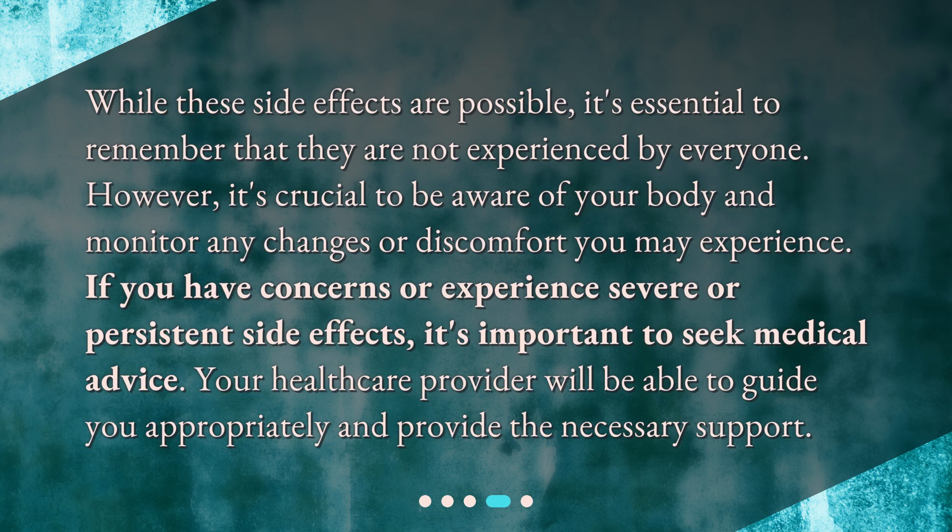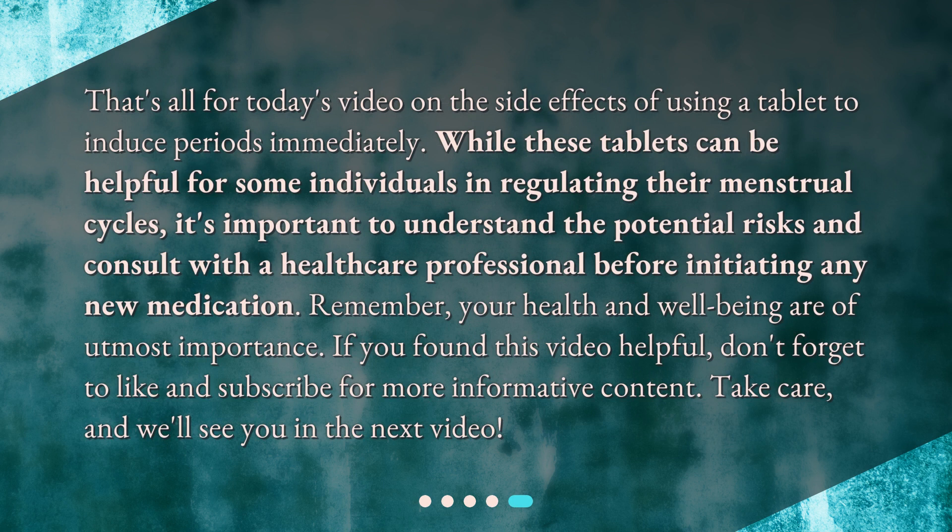While these side effects are possible, it's essential to remember that they are not experienced by everyone. However, it's crucial to be aware of your body and monitor any changes or discomfort you may experience. If you have concerns or experience severe or persistent side effects, it's important to seek medical advice. Your healthcare provider will be able to guide you appropriately and provide the necessary support. While these tablets can be helpful for some individuals in regulating their menstrual cycles, it's important to understand the potential risks and consult with a healthcare professional before initiating any new medication.